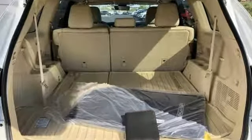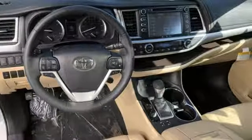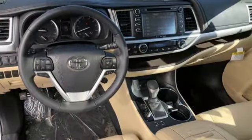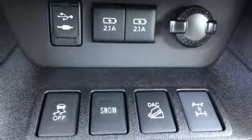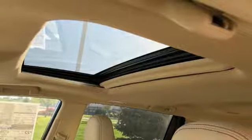V6 engine, front heated leather bucket seats, integrated navigation system with voice activation, auto dimming rear view mirror, dual zone climate control, smart key, Bluetooth wireless audio streaming, express open and close sliding and tilting sunroof.